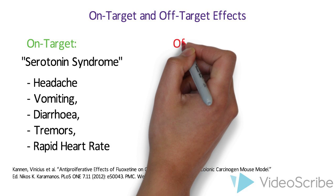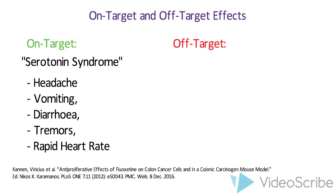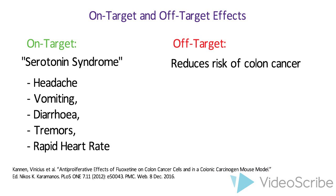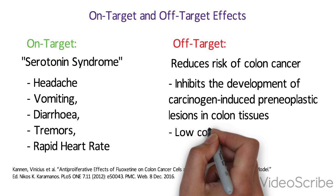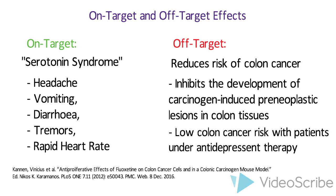For the off-target side effects of fluoxetine, a promising study indicates that fluoxetine can reduce the risk of colon cancer. It was found to inhibit the development of carcinogen-induced preneoplastic lesions in colon tissues, but the mechanisms of action are not well understood. Fluoxetine was able to reduce the development of MNNG-induced dysplasia and vascularization-related dysplasia in colon tissue. Taken together, these findings explain partially why there is a low colon cancer risk with patients under antidepressant therapy.